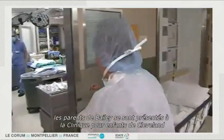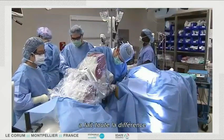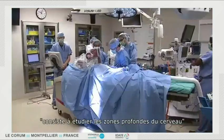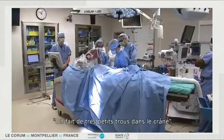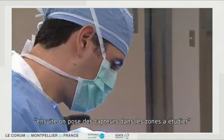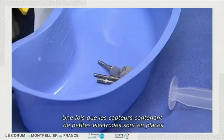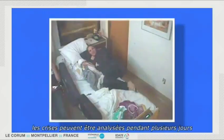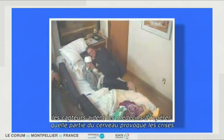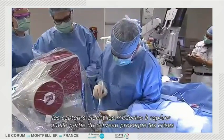Bailey's parents came to Cleveland Clinic Children's, where unique technology called SEEG made the difference. SEEG, or Stereo-Electroencephalography, is a procedure aimed to study deep areas in the brain. We make little tiny pinholes in the skull and then we place those little probes in those areas from where we need to study. Once the probes containing tiny electrodes are in place, seizures are monitored for several days.